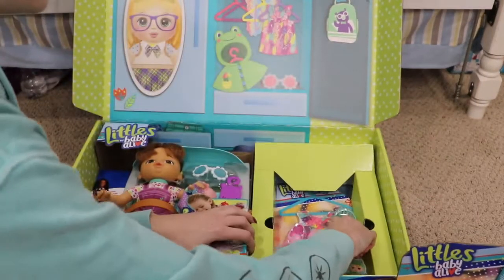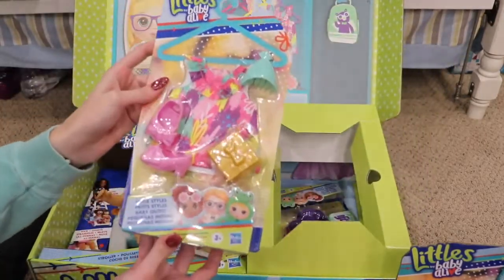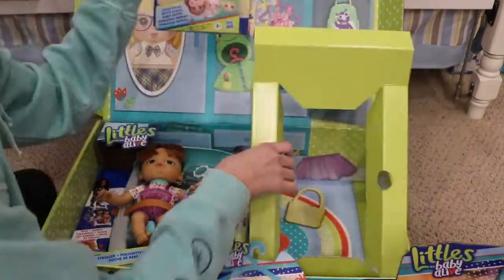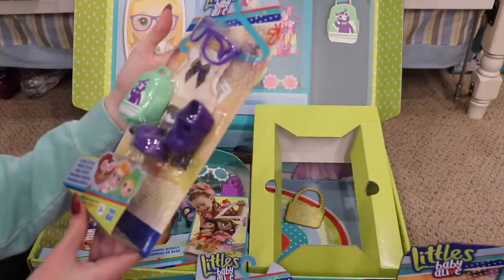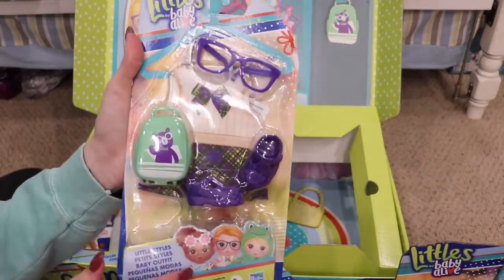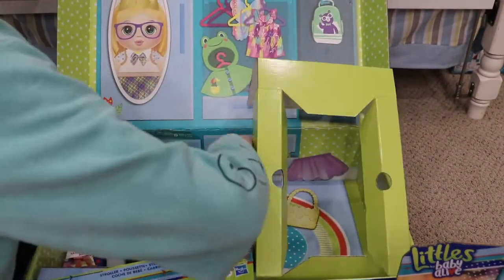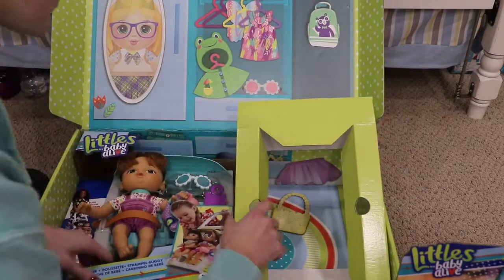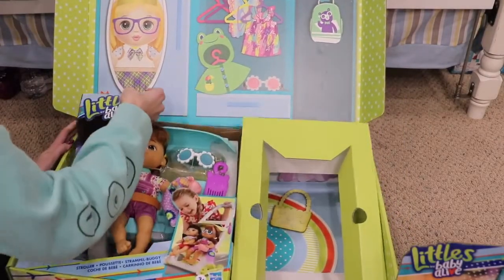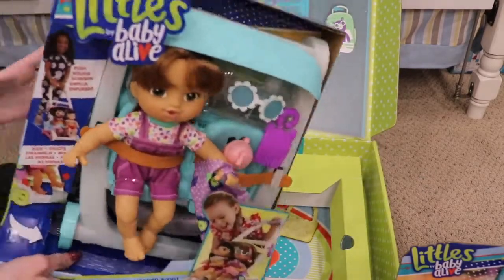We also have one of the little outfits — this one looks like a birthday party outfit, it's really cute. Then it looks like we have another little accessory pack, or possibly another outfit — I think it's a little school set, which is really cute, and it has a backpack. And then we have the stroller set. I believe there are two different stroller sets because I've seen a different one in stores.